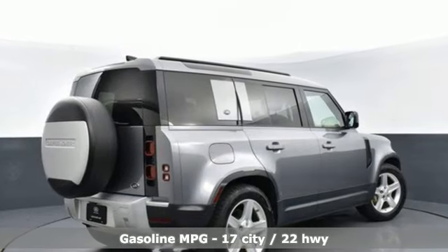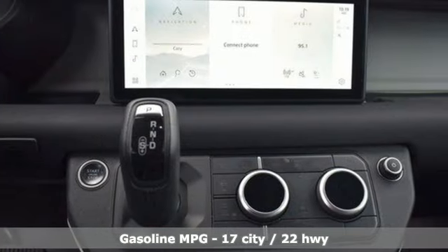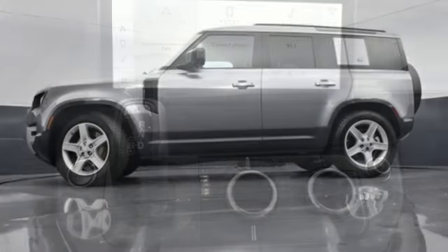Intercooled turbo i6 engine, four-wheel drive, integrated navigation system with voice activation, full-service internet access.